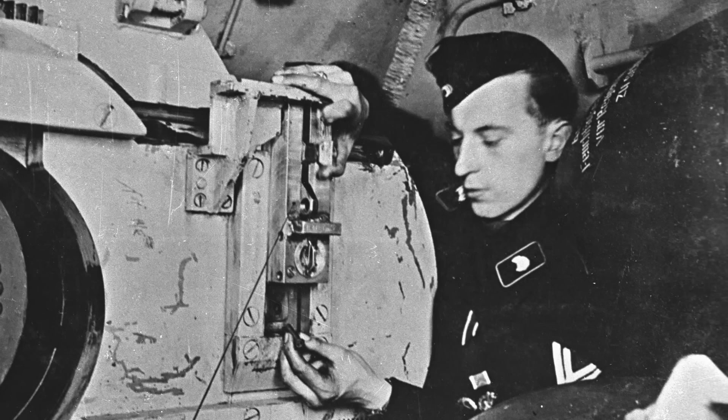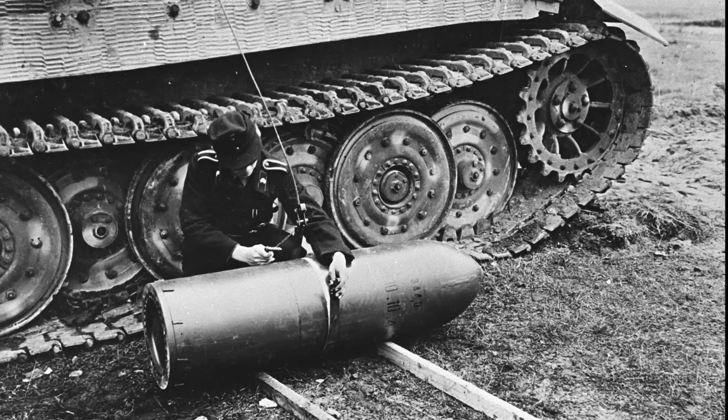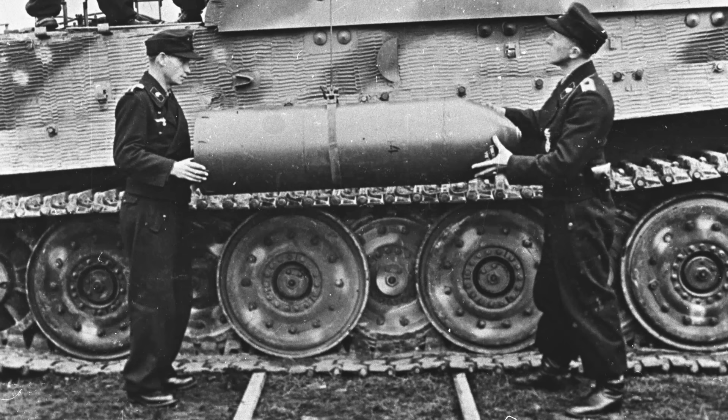The sheer size of the ammunition meant that only 14 rounds could be carried, maximum. And even this was only possible if there was a round in the breech and another on the loading tray. So more often than not, the vehicle went into action with only 13 rounds. Getting the rounds into the tank was a job and a half for all four crew members and a crane mounted on the rear deck.